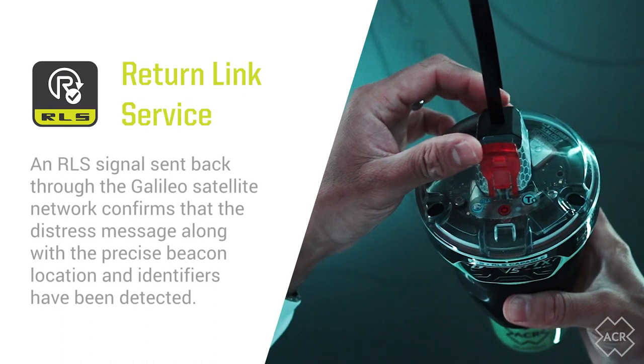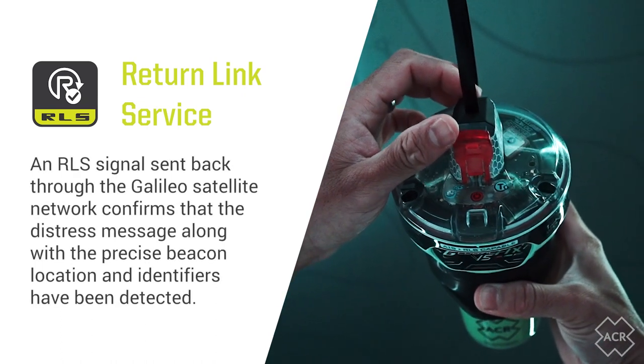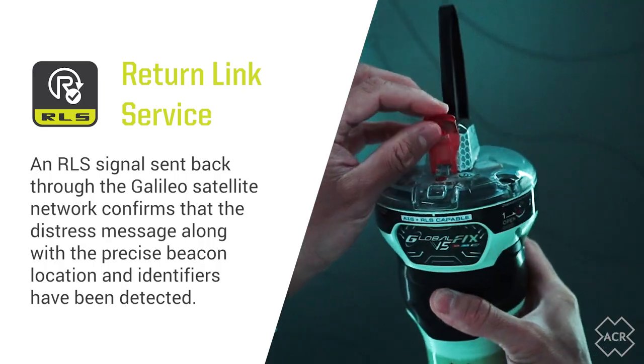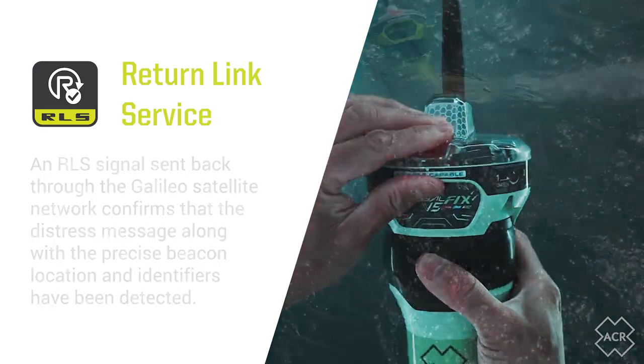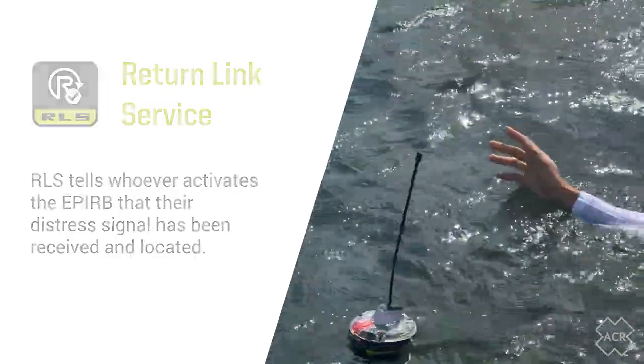In addition to shorter rescue response times, the GlobalFix V5 offers survivors vital reassurance in a life-threatening emergency via the inclusion of Return Link Service or RLS technology. RLS tells whoever activates the EPIRB that their distress message has been delivered and their location detected.